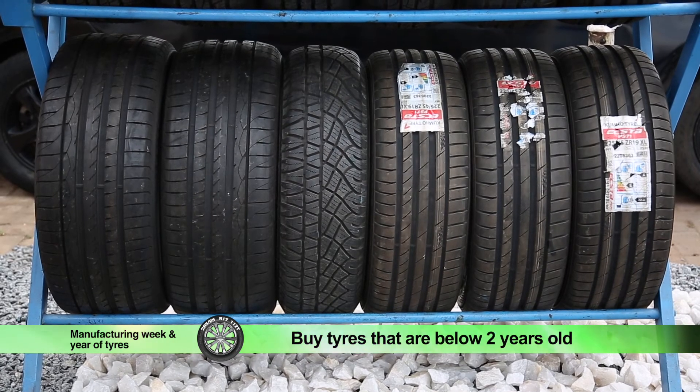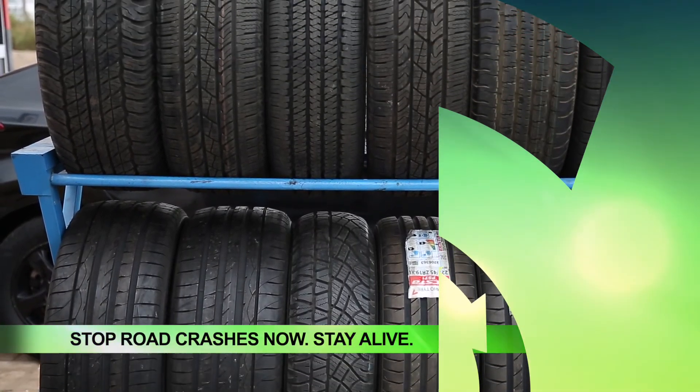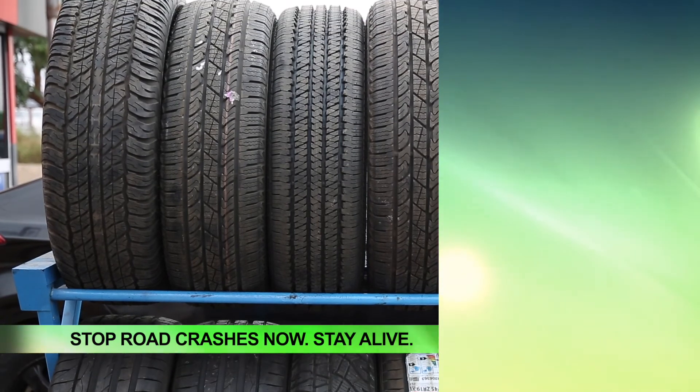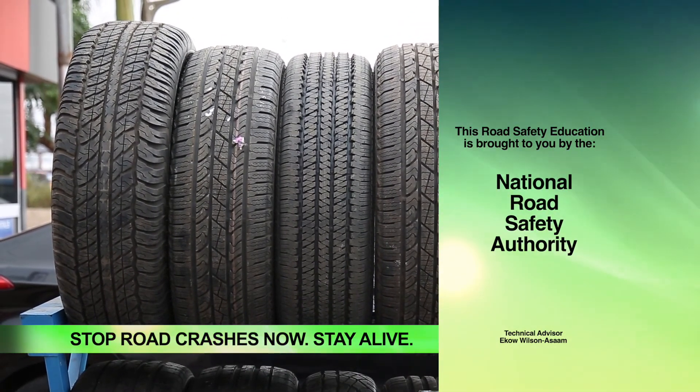You are advised to buy tires that are below two years old. Stop road crashes now. Stay alive. This road safety education is brought to you by the National Road Safety Authority.